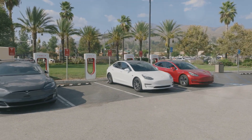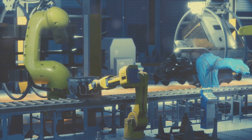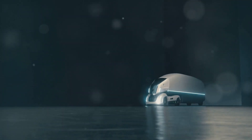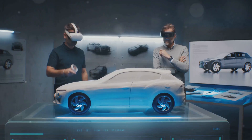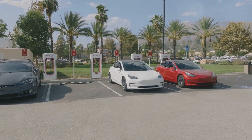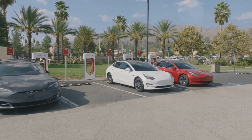So when can we expect to see these revolutionary batteries on the road? Tesla's aiming to start production in mid-2025. That means we could see the first Cybertrucks and robotaxis equipped with these new packs hitting the streets by 2026. It's an ambitious timeline, but this is Tesla we're talking about — they're known for pushing the boundaries of what's possible. And if they can pull it off, it'll be a major victory for the company and a giant leap forward for the electric vehicle industry.